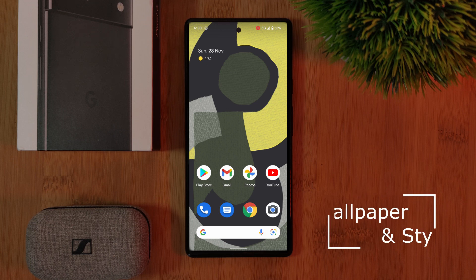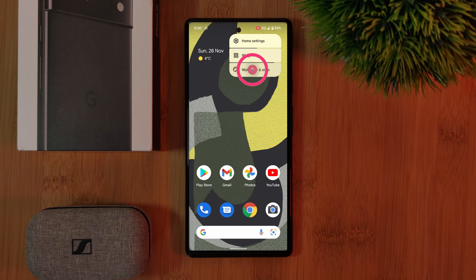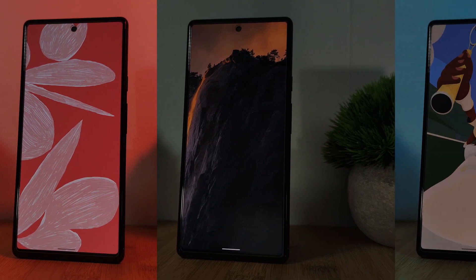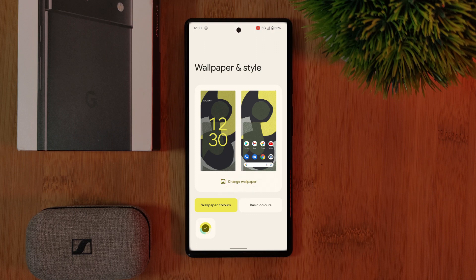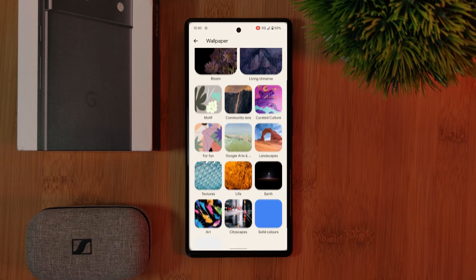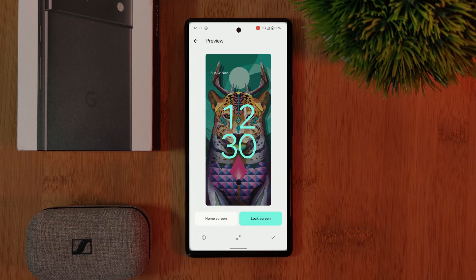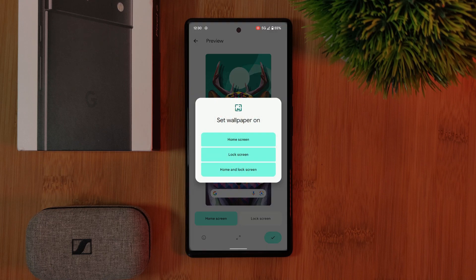So let's kick things off with the wallpaper and style section. Here, you'll be able to switch up the look and feel of your phone. Unlike some of the other phones out there, the Pixel 6 comes with some truly unique wallpapers right off the bat. Just head into the wallpaper section and you'll come across a wide range of genres to pick from, with my favorite being the curated culture section. You'll be able to preview and set any one of them to either your home and/or lock screen.